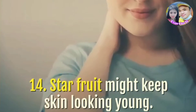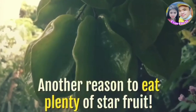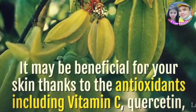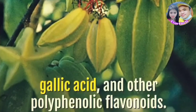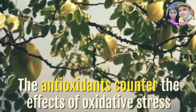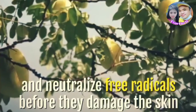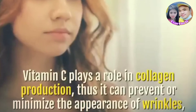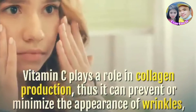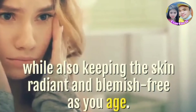Star fruit might keep skin looking young. It may be beneficial for your skin thanks to antioxidants including vitamin C, quercetin, gallic acid, and other polyphenolic flavonoids. The antioxidants counter the effects of oxidative stress and neutralize free radicals before they damage the skin. Vitamin C plays a role in collagen production, thus it can prevent or minimize the appearance of wrinkles, while also keeping the skin radiant and blemish-free as you age.